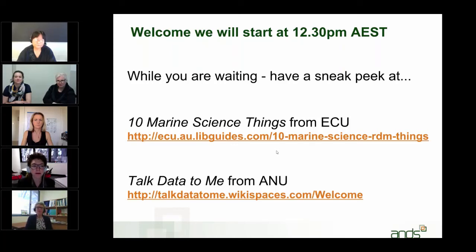Welcome everyone. Welcome to our webinar for today: Meeting the Most Unmet Need — RDM Training for Researchers, Higher Degree Research Students, and indeed Data Trainers.